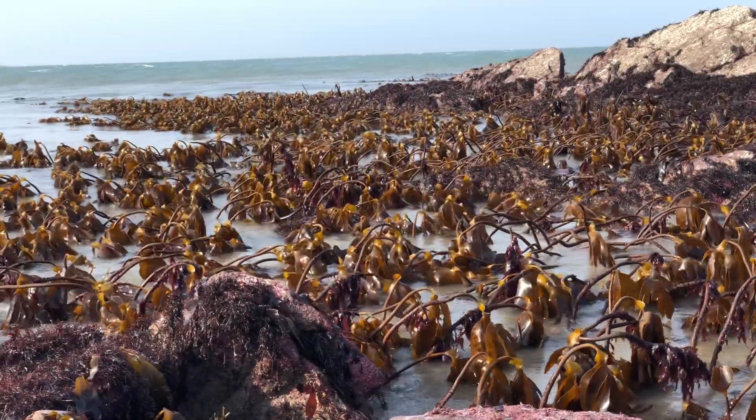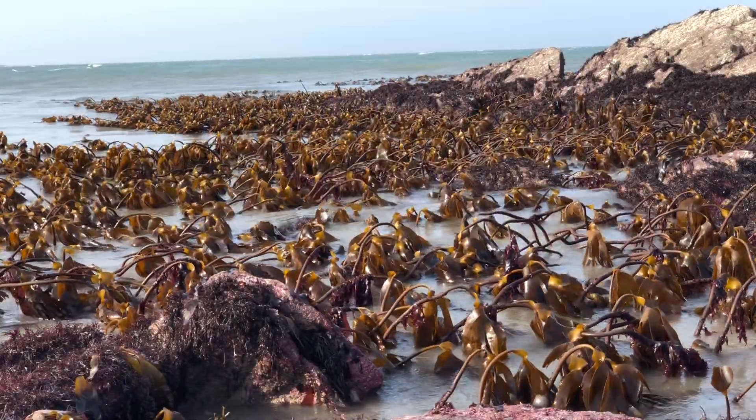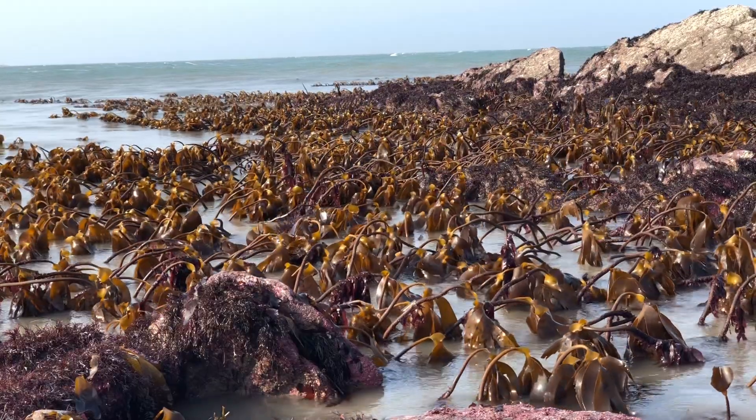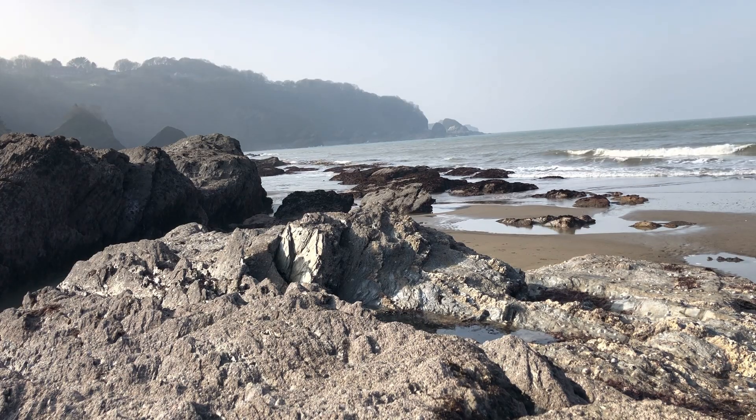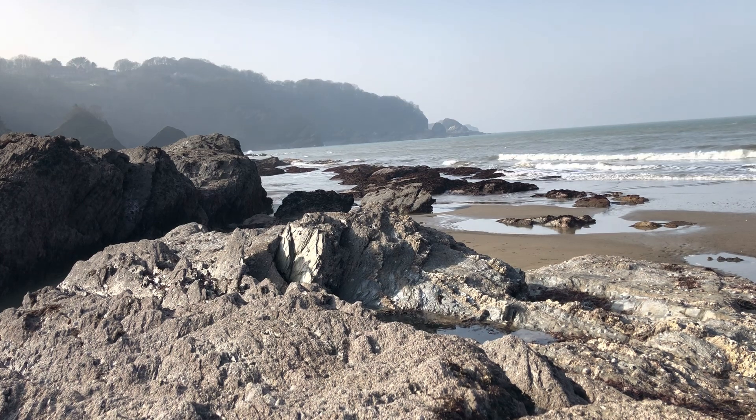Tides are one of the many issues our rock pool organisms have to face and is arguably the most dangerous. Tides are controlled by the moon's gravitational pull, pulling water towards it during a high tide and pushing it away as the earth spins on its axis creating a low tide. In the UK we usually have two sets of tides a day, meaning two low tides and two high tides.